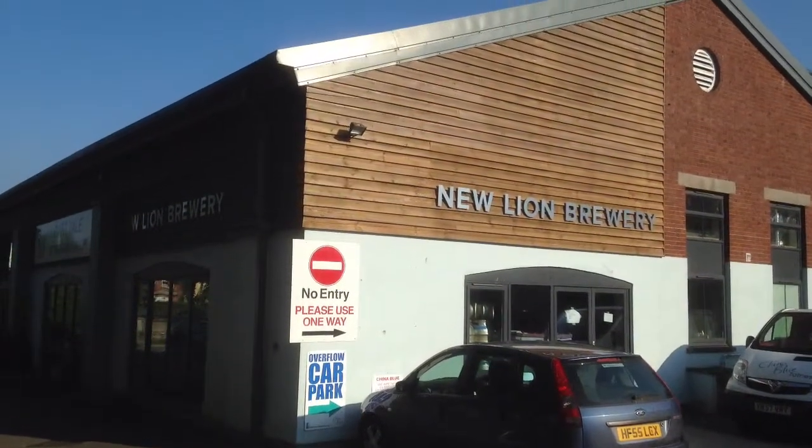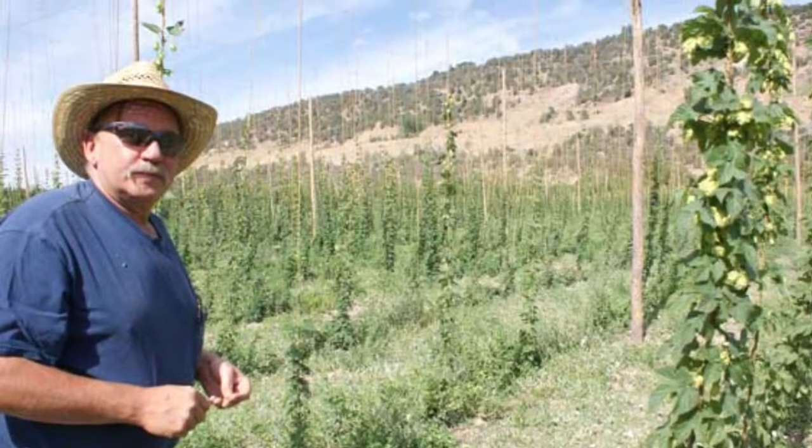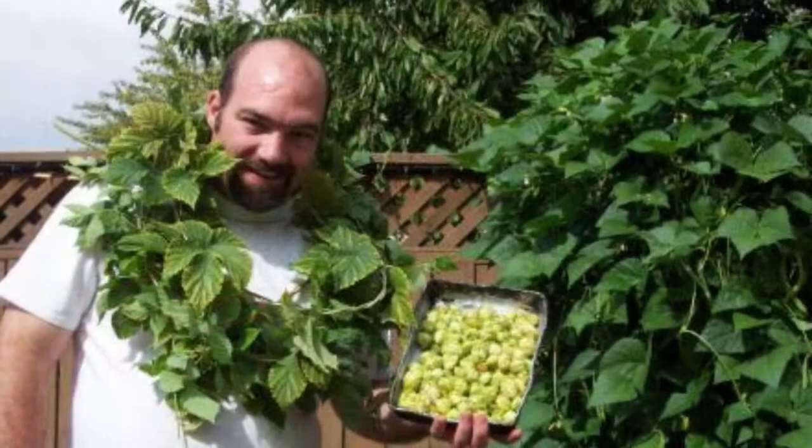Here at New Line Brewery, we have a proposition for you. Have you ever thought about becoming a hop farmer? Thought not, but not like this — more like this.